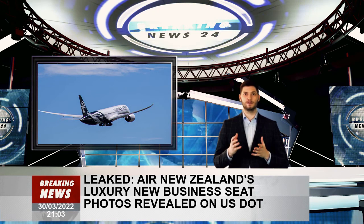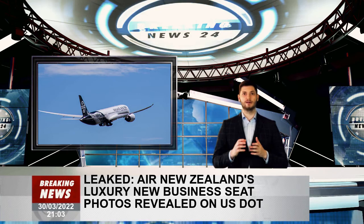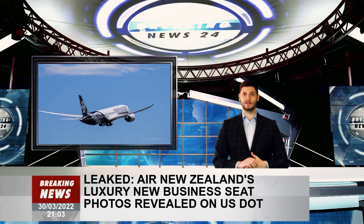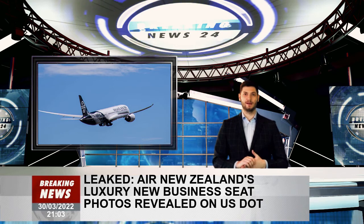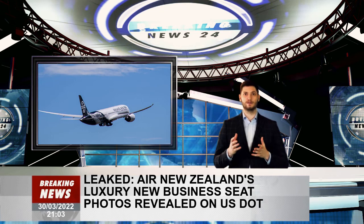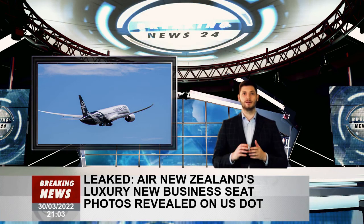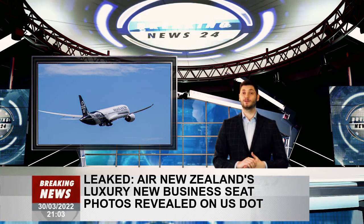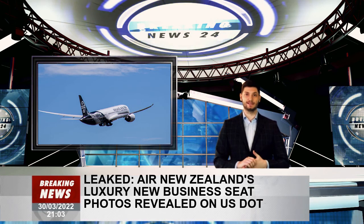"This is a very early submission and as part of the process we are required to get approval from authorities such as the U.S. Department of Transport to ensure the seats meet the latest design and safety requirements specified," she said. Prior projects such as the lie-flat beds were also submitted via the process in order to be allowed to fly internationally. The airline says that more than 80,000 design and engineering hours have gone into the new business premier seats, along with 18 months of customer research and testing.